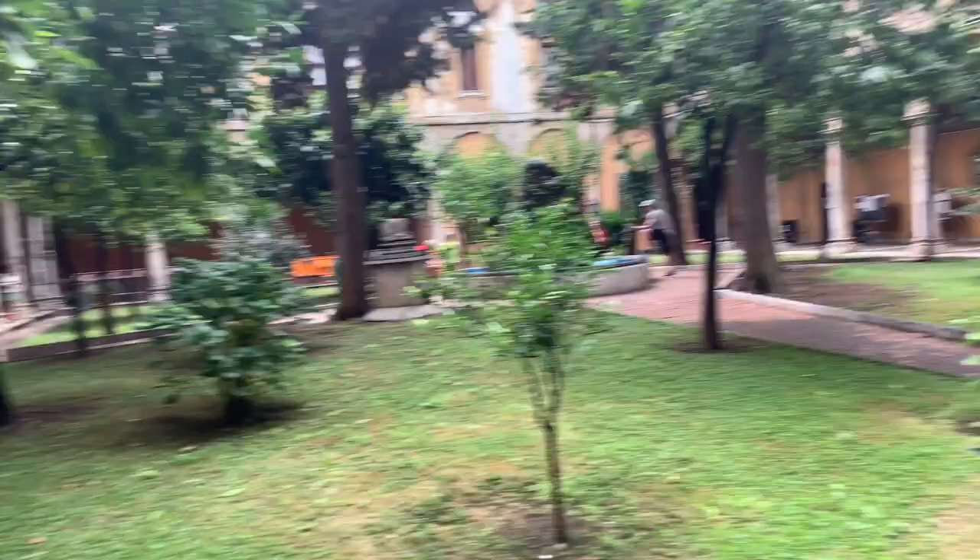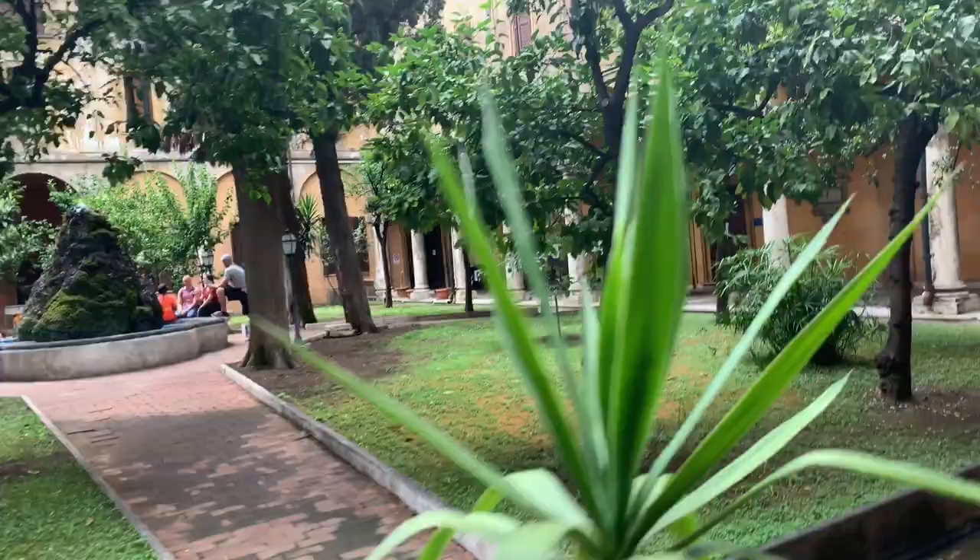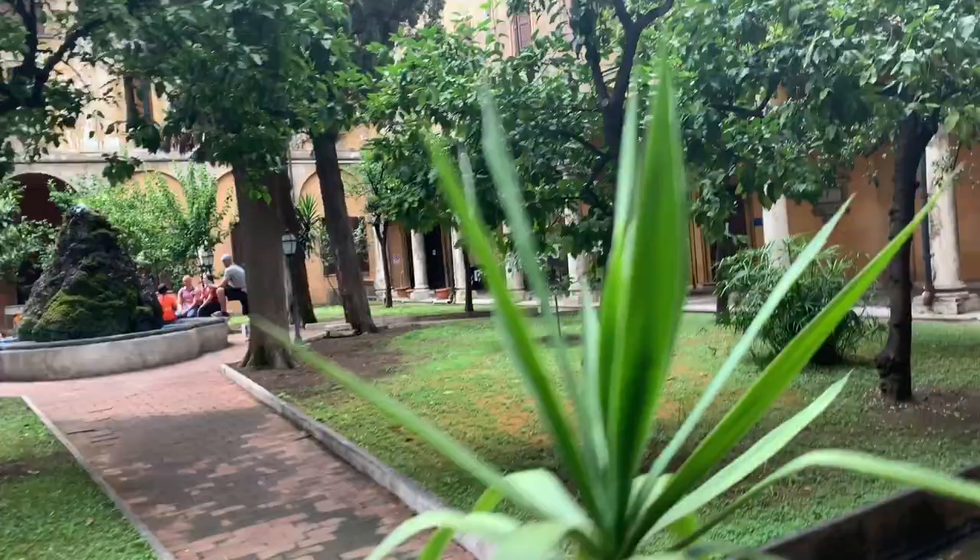Okay everybody, if you're out walking around, if you're going between the Spanish Steps and Trevi Fountain, it's right in the middle. Okay everybody, thanks for coming. Bye!